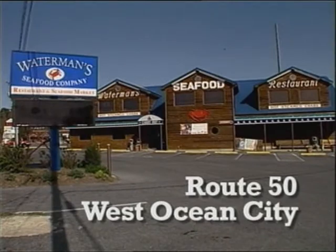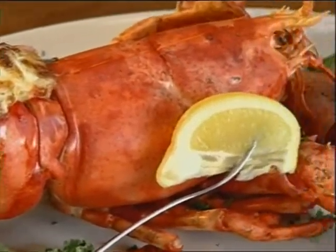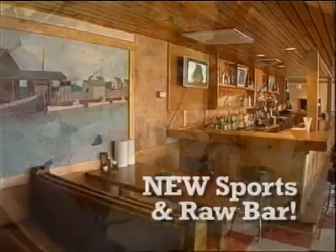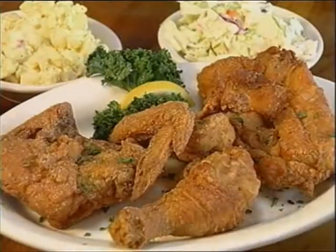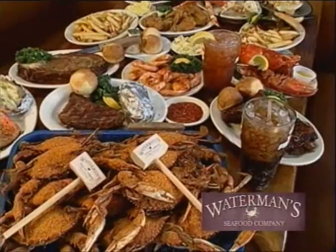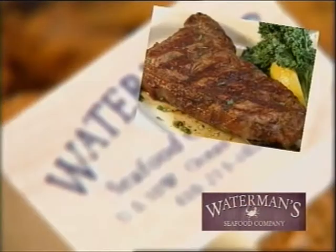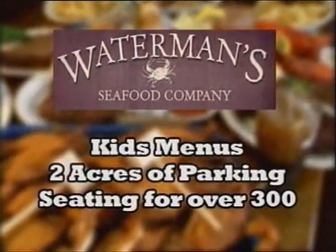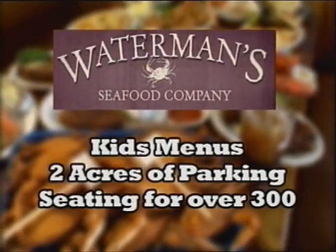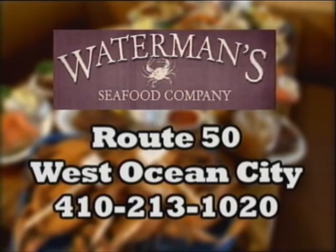Waterman's Seafood Company, conveniently located on Route 50 in West Ocean City, is featuring the freshest full complement of seafood in our market and our new sports lounge and raw bar. With all-you-can-eat crabs, crab legs, shrimp, chicken, fresh corn, and more. Waterman's features the finest signature seafood dishes with an expanded menu and new dishes for both land and sea lovers. With kids' menus, over two acres of parking, and seating for over 300 people. Come and enjoy our family fun and eastern shore splendor today.